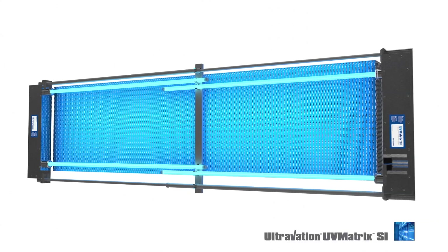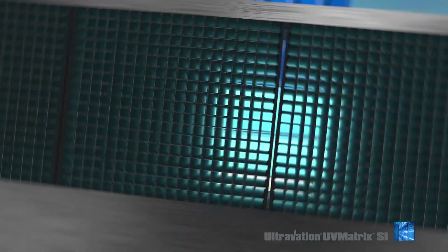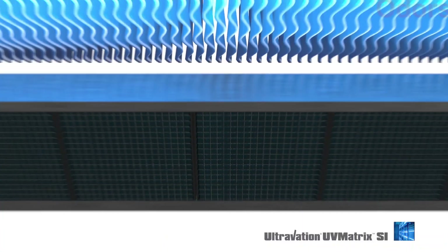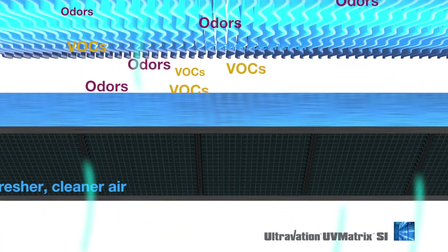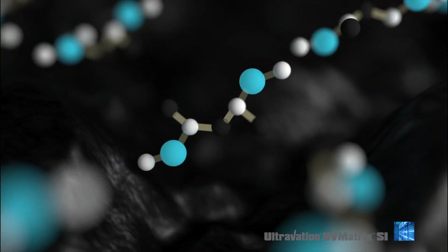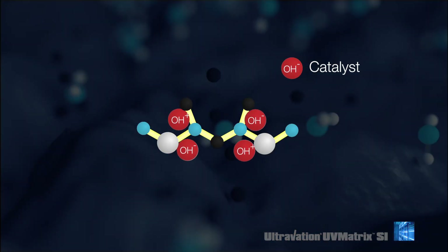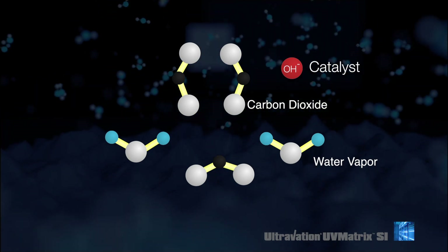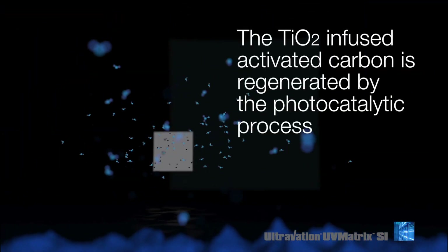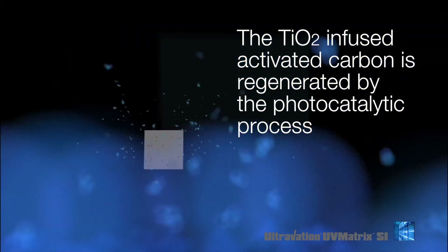A UV Matrix SI UV system equipped with photocatalytic, or PCO, air purification modules will provide a reduction in VOC air pollution and odors. UV Matrix titanium dioxide infused activated carbon modules adsorb air pollution and use UV energy to catalyze odors — without the use of ozone — primarily into traces of water vapor and carbon dioxide. The activated carbon blocks are continually regenerated by the photocatalytic process.